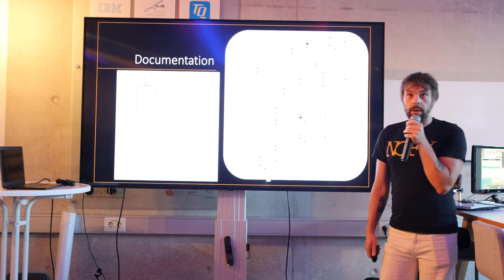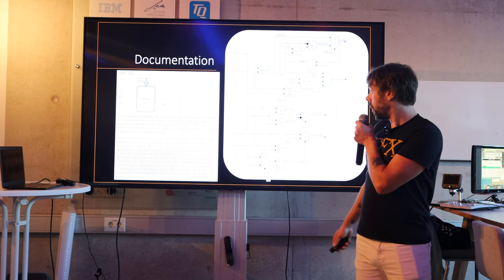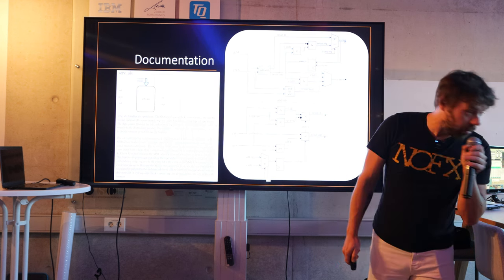I don't want it only to be the world's smallest CPU, but also the world's most well-documented. So each module has documentation and a block diagram, which is accurate down to the gate level.